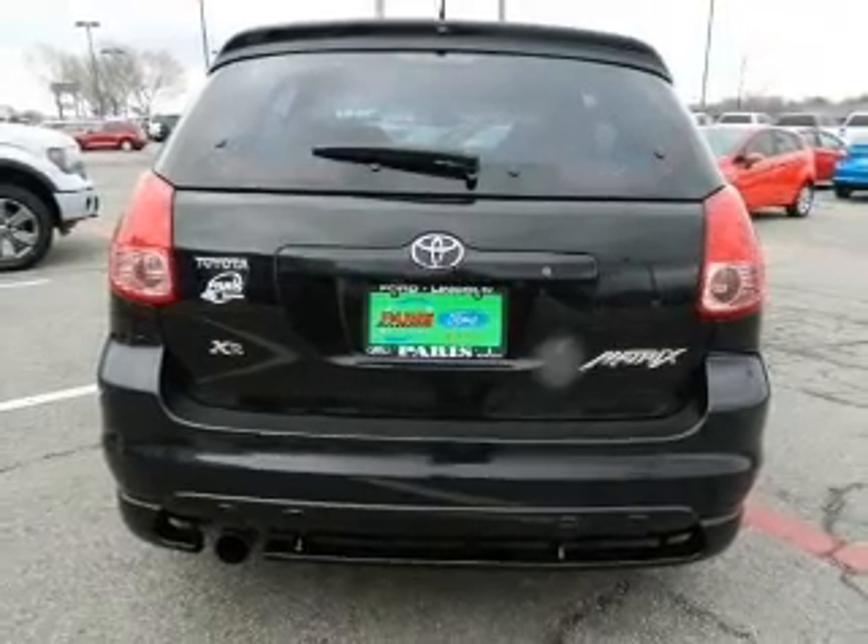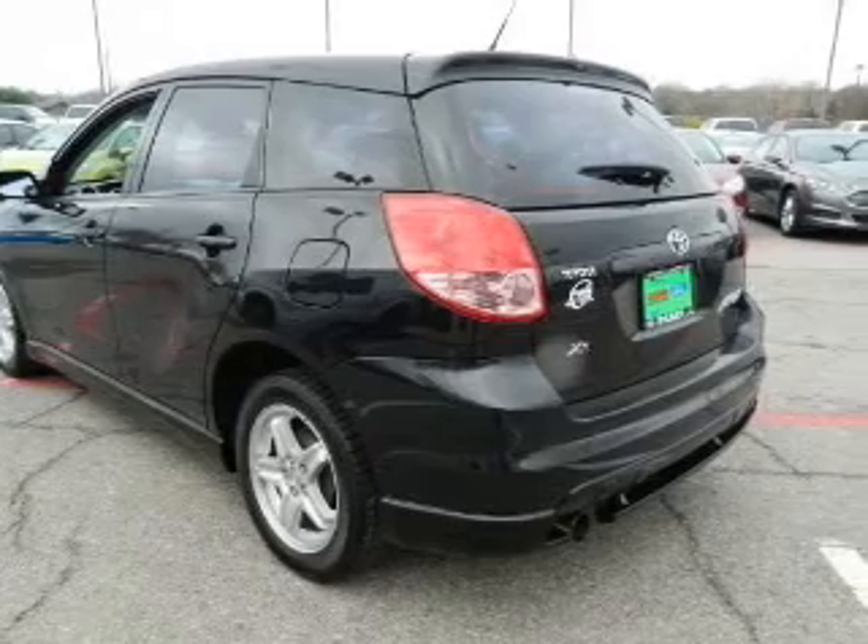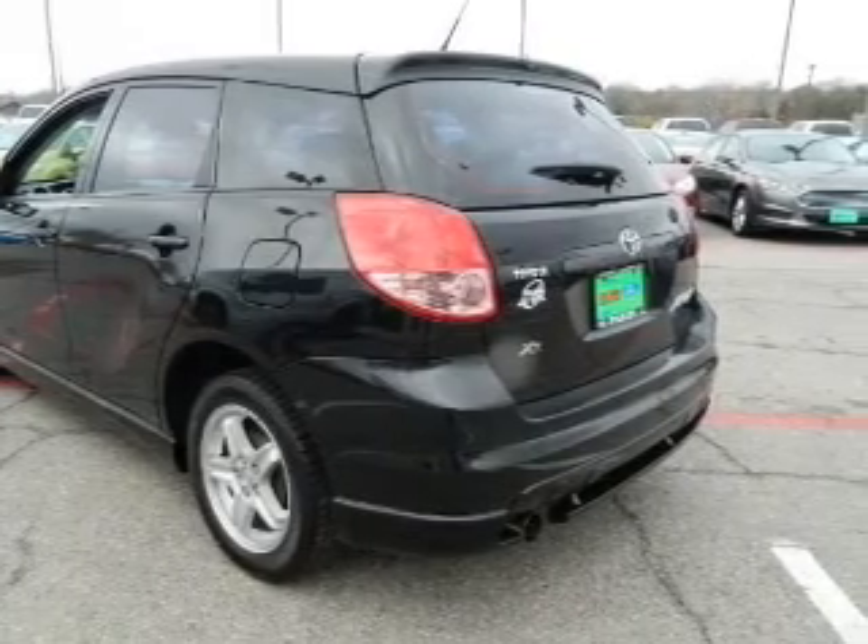Power door locks. Power windows. Cruise control. An AM-FM stereo with a CD player. Power steering. An adjustable tilt steering wheel. Air conditioning.